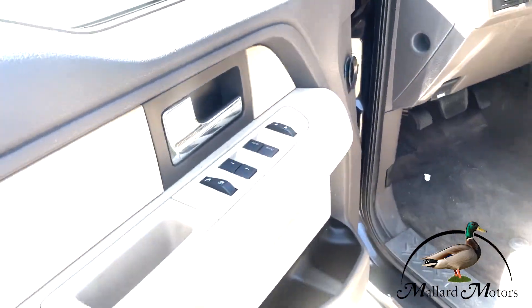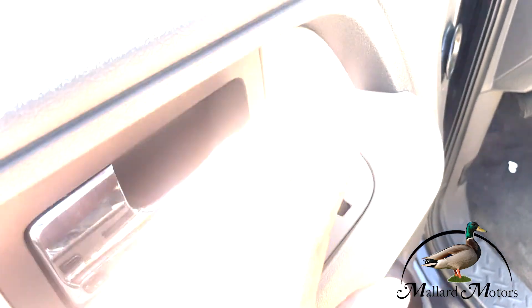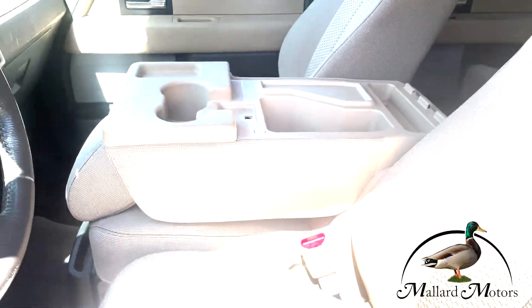This truck is ready to go. Inside, of course, you've got the standard power windows, power locks, power mirrors, power driver seat, and the center console. You can have your cups and a little bit of storage, or it'll fold up into a six-seat belt configuration.